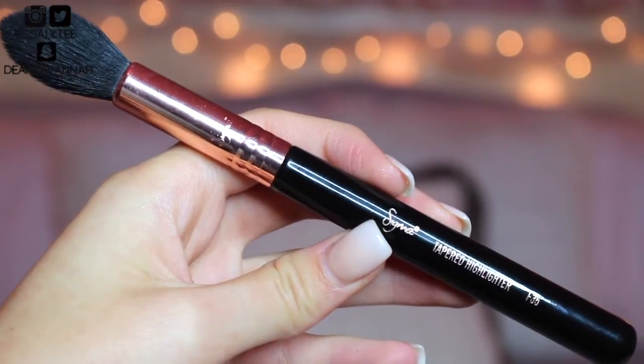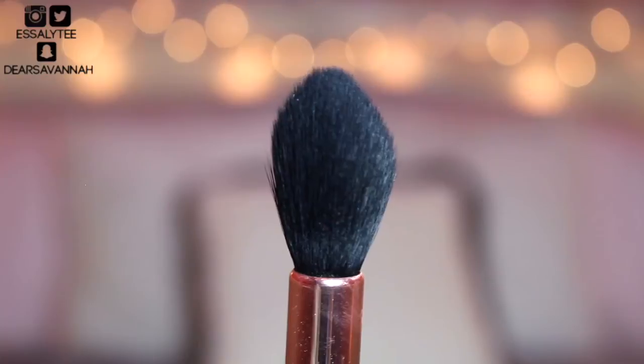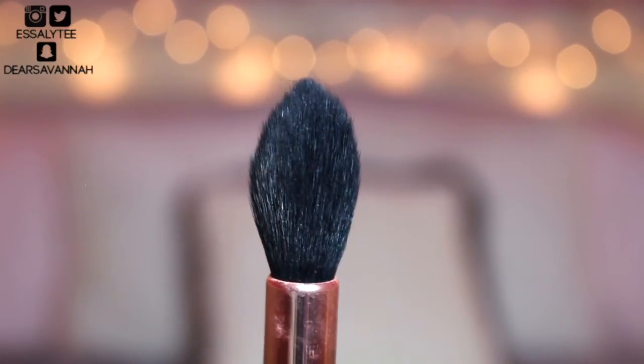I just dab this brush a little bit into my Hoola bronzer and then buff it on in the places where I want bronzer or a contour, and it just blends and melts the product onto my face so gorgeously. The last brush I have to share is the Sigma F35 Tapered Highlighting Brush. I love using this brush for setting my under eye or sweeping off my bake — it fits so perfectly under there. It works great as a highlighting brush as well.